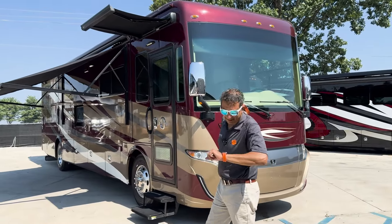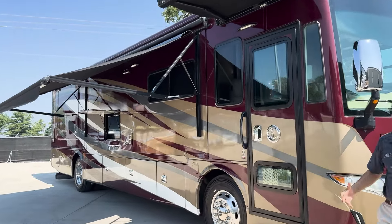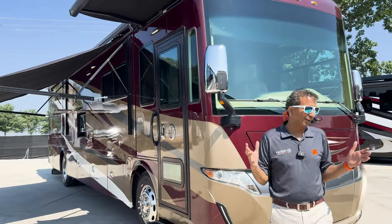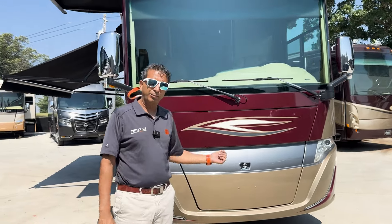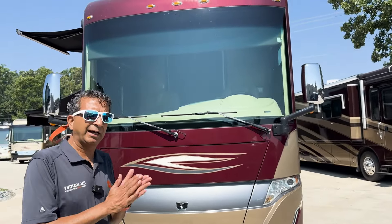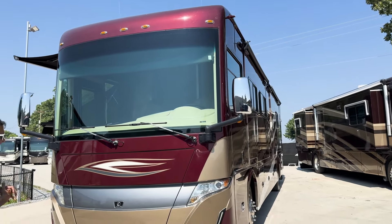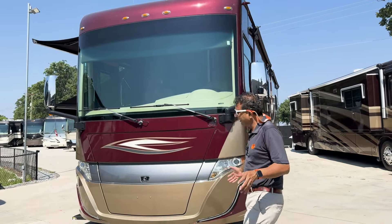Hey guys, this is about 10:36 AM in South Carolina — it's already hot. What I've got behind me is a hot deal. It's about 89 degrees already, so you've got to have good air conditioning, which this motorhome has. This is Suchin with RV Max US in Greenville, South Carolina. Today we're going to talk about this 2018 Tiffin Allegro Red model 37 PA.